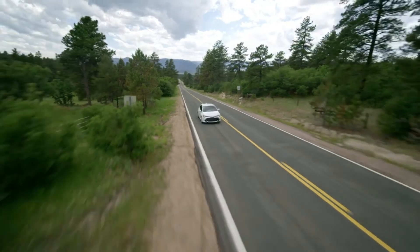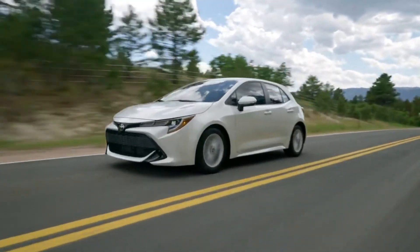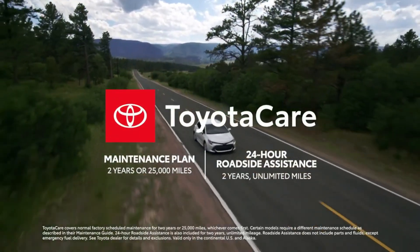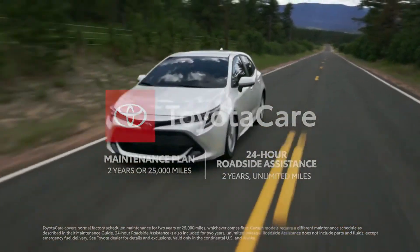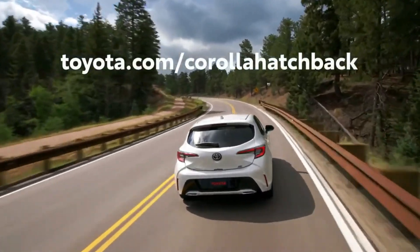And when factoring in Toyota's reputation for value, its legendary reliability and long-term cost estimates, and ownership perks like the ToyotaCare No-Cost Maintenance Plan with Roadside Assistance, it's clear that this sporty hatchback hits all the right notes.